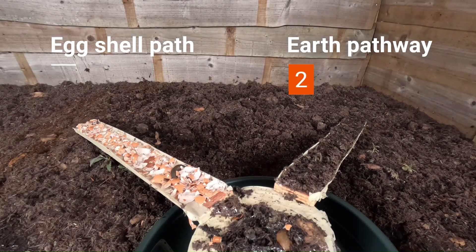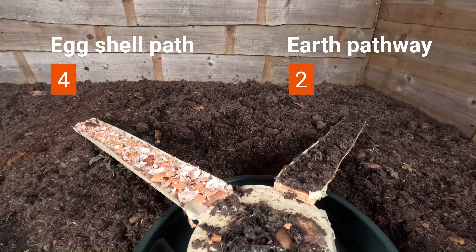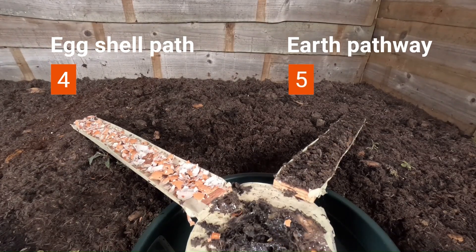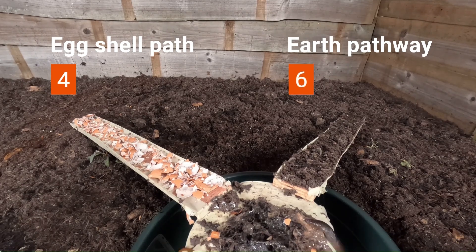As always on this channel, my goal is to help gardeners separate facts from fiction when it comes to preventing slug and snail damage in their gardens, and actually show you what works and what doesn't, not just tell you.